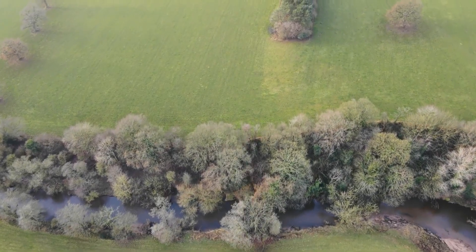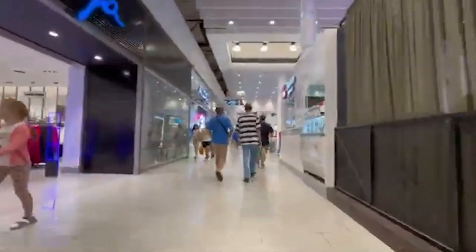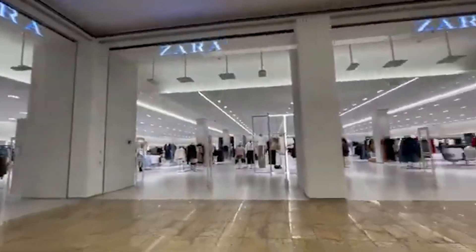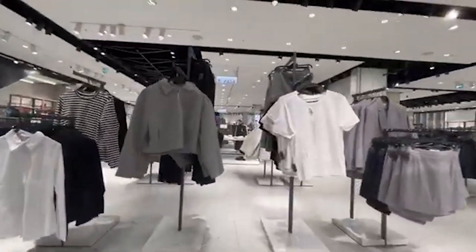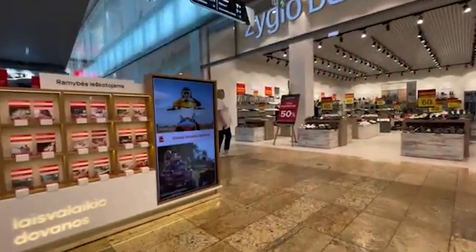Before we reach our top pick, indulge in some retail therapy at Acropolis Mall, Klaipeda's premier shopping destination. This modern mall offers a wide range of shops, from international brands to local boutiques, as well as a variety of dining options. Whether you're looking for the latest fashion, unique souvenirs, or a delicious meal, Acropolis Mall has something for everyone.